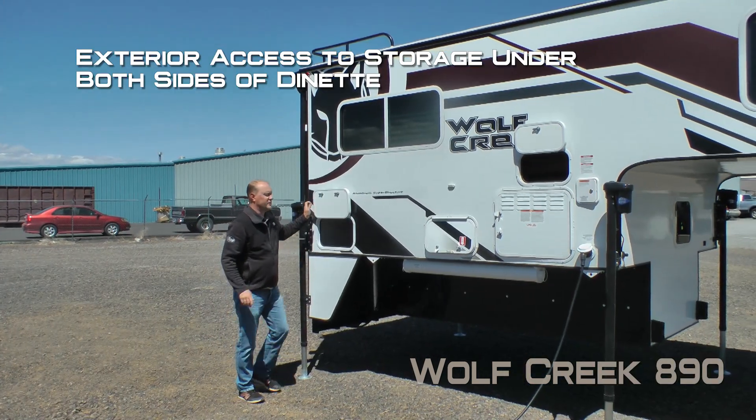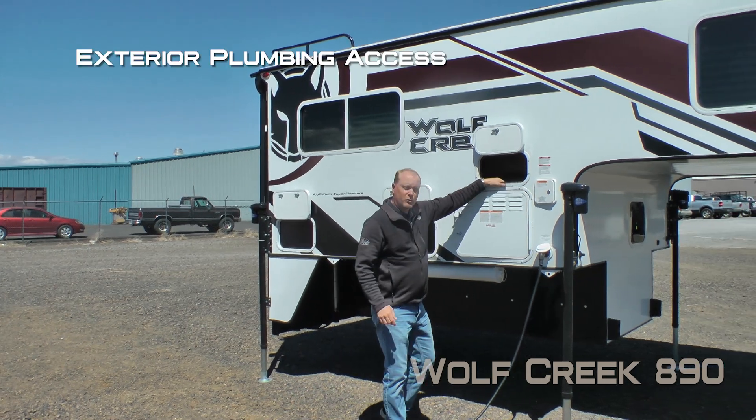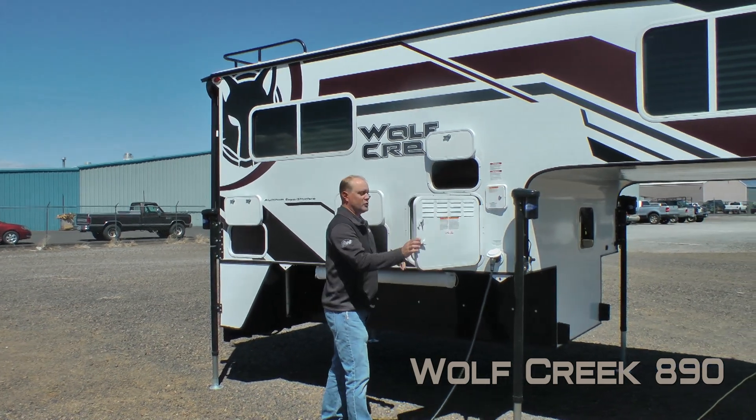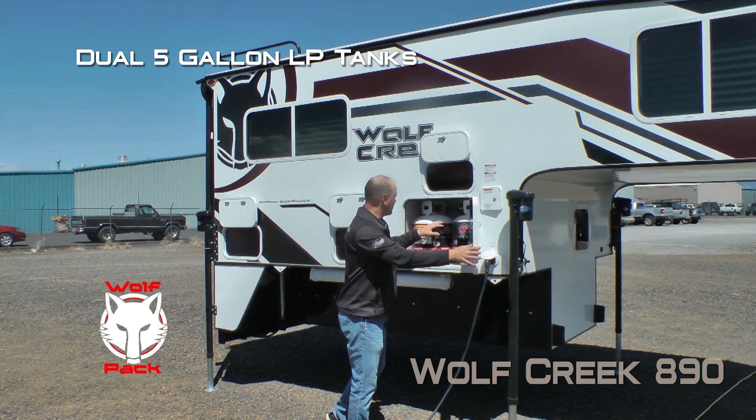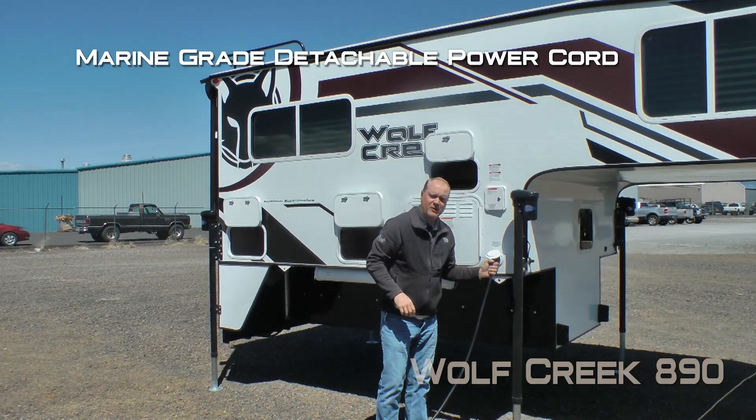Access to exterior storage underneath both sides of the dinette. More plumbing access. Dual 5 gallon LP bottles with auto changeover regulator.